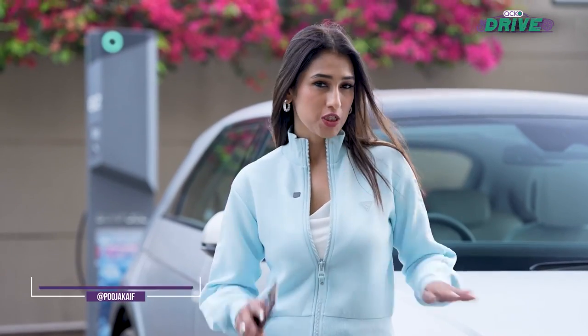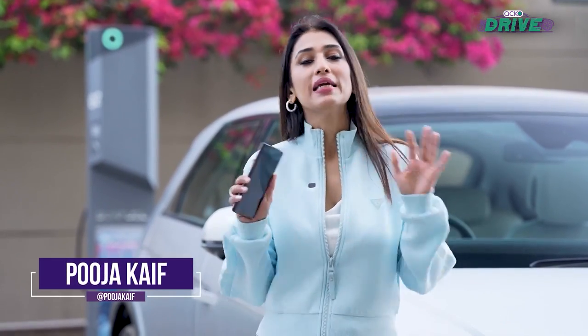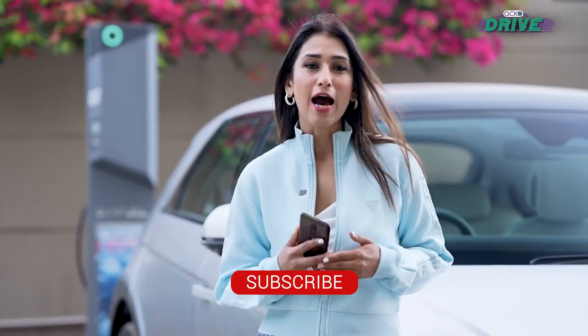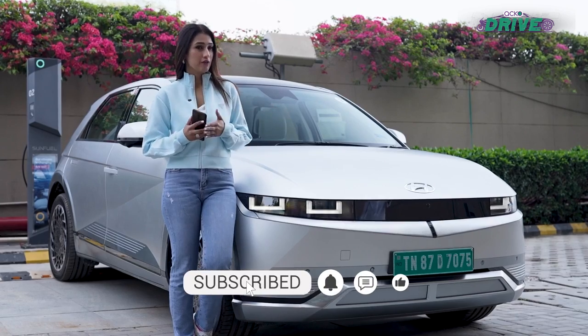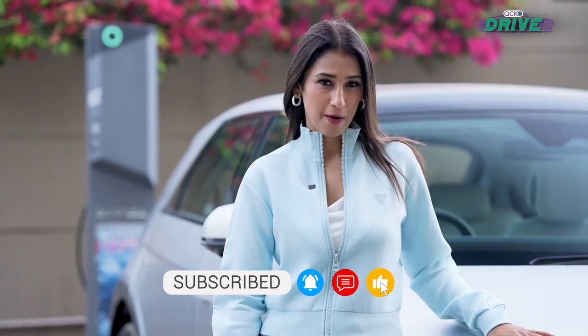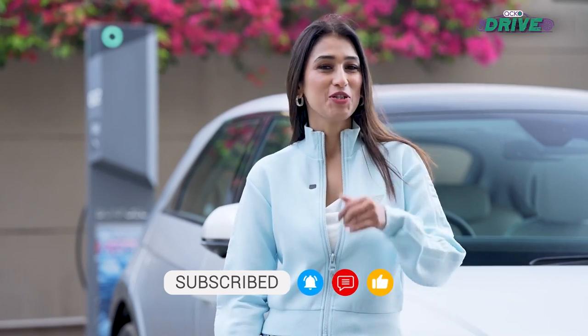For my life to function smoothly, I need complete sync between my car and my phone. Now what if I told you that the new Hyundai IONIQ 5 has more in common with your smartphone than your current car? Don't believe me? Let me show you how.